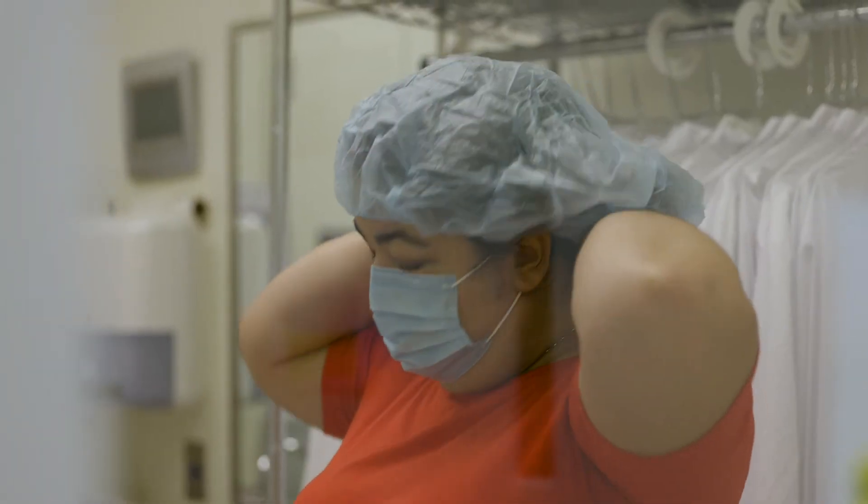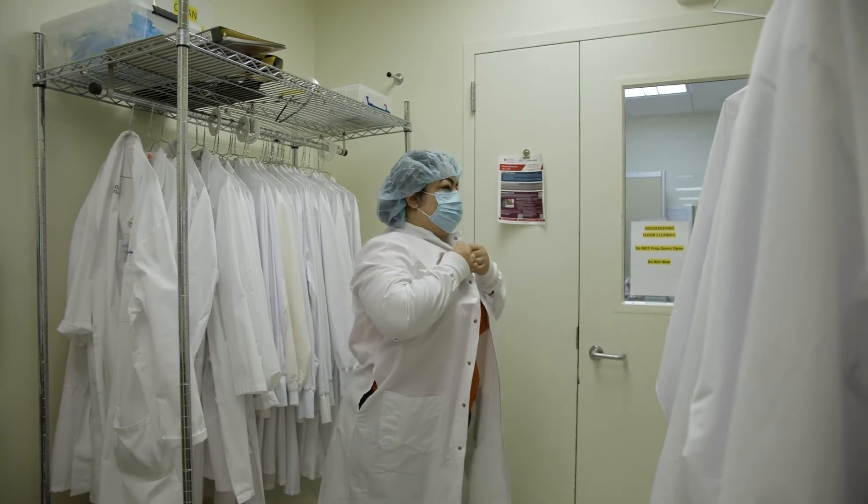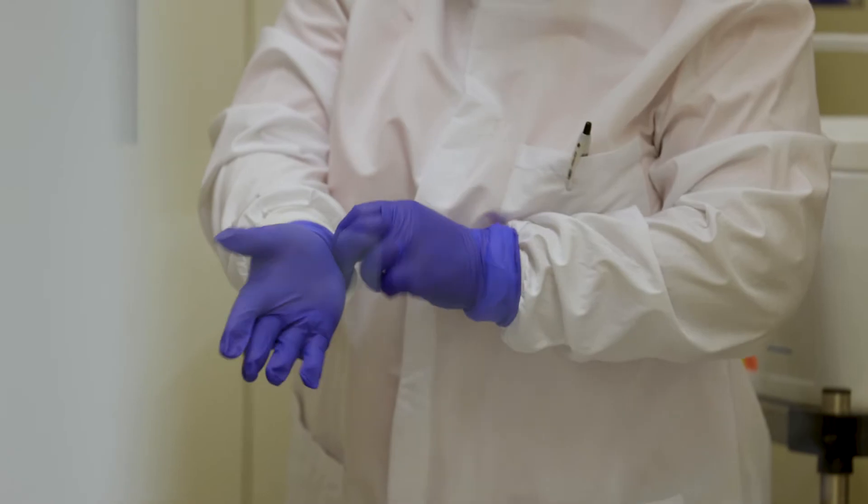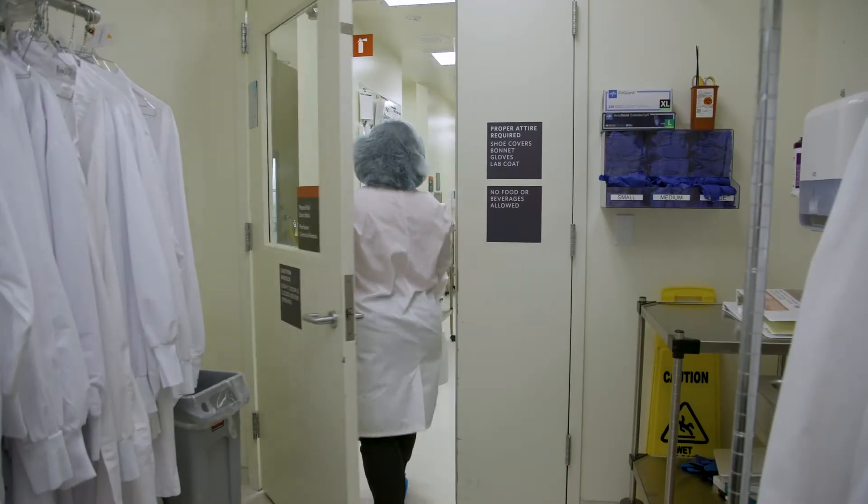In order for the staff to enter the facility, they have to gown up with a laboratory gown, booties, hair covers and gloves, and then they can cross over into the facility.